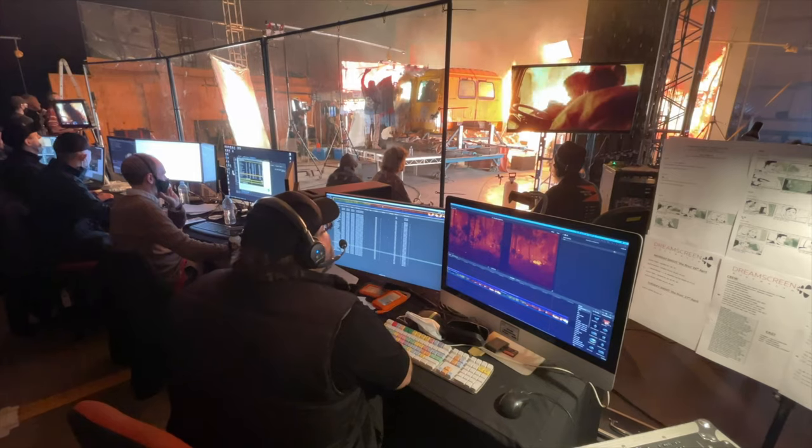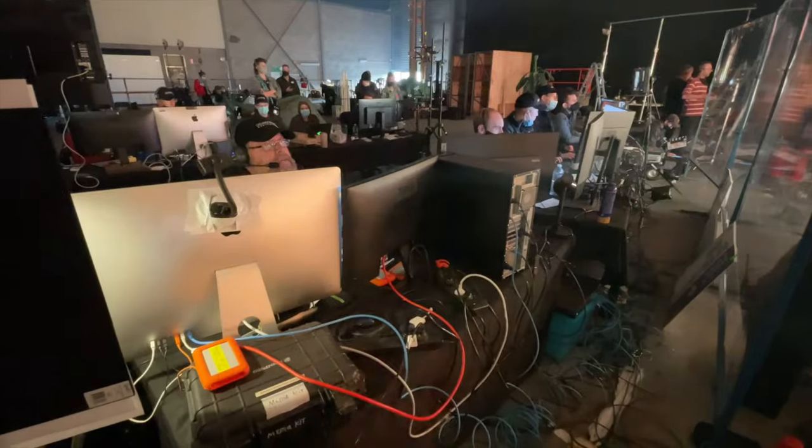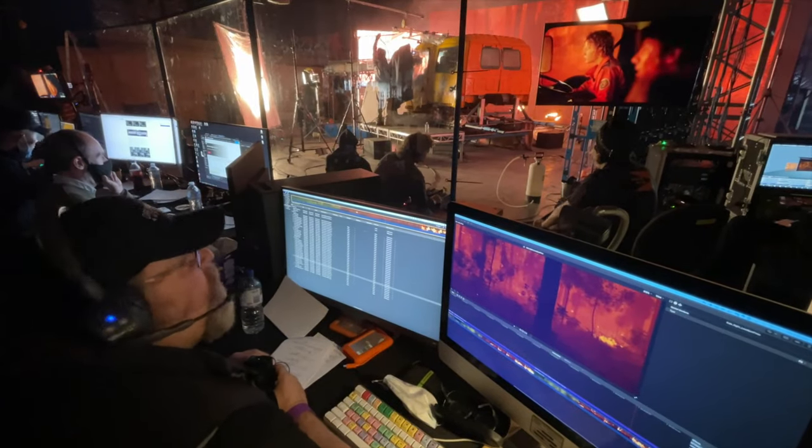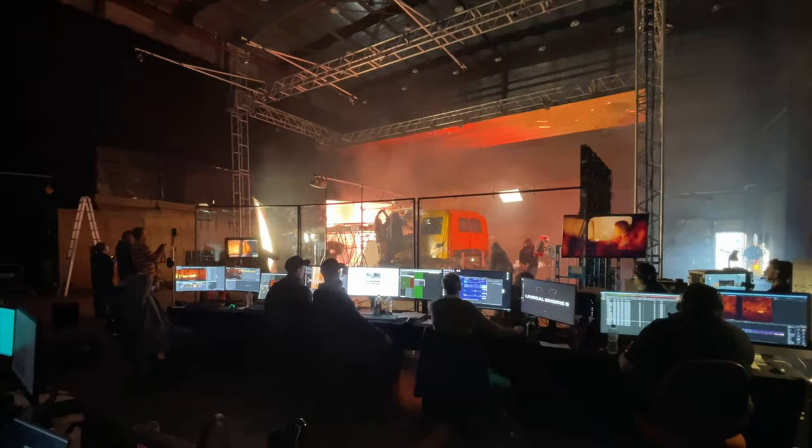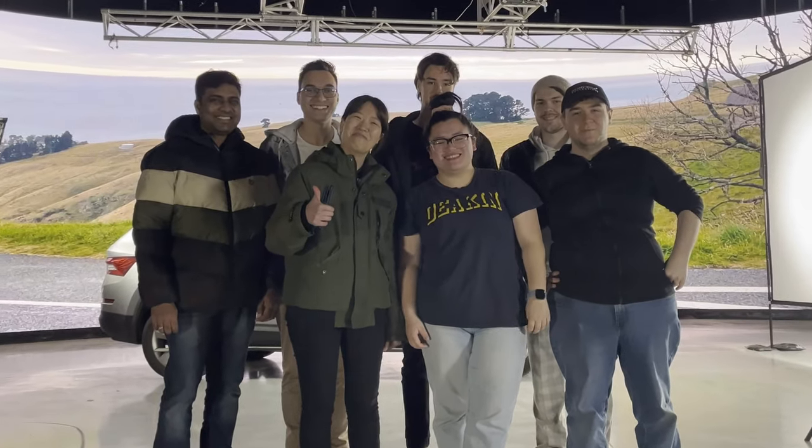Dream Screen is accessible for every type of filmmaker. We're very lucky to have a CEO who received a lot of help during his own career and has embraced that wholeheartedly for the next generation. We welcome many young filmmakers — the more people that use the technology, the better the industry will be.